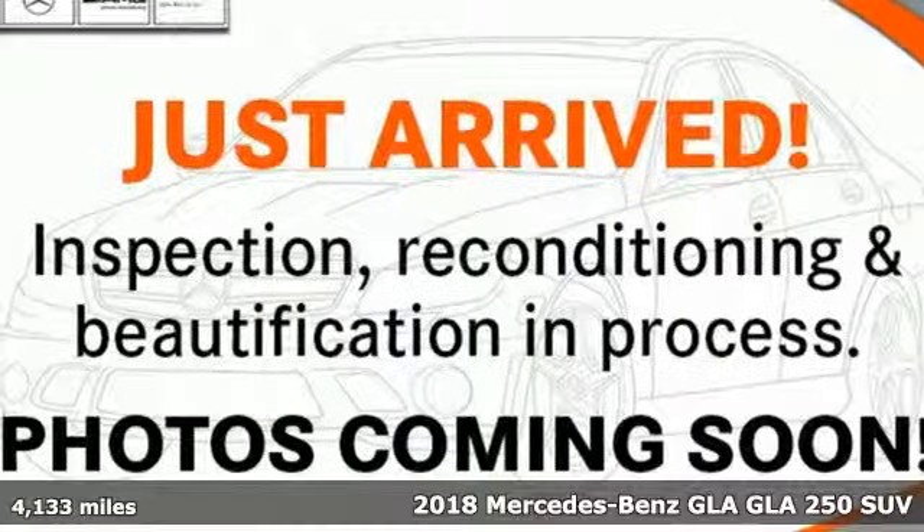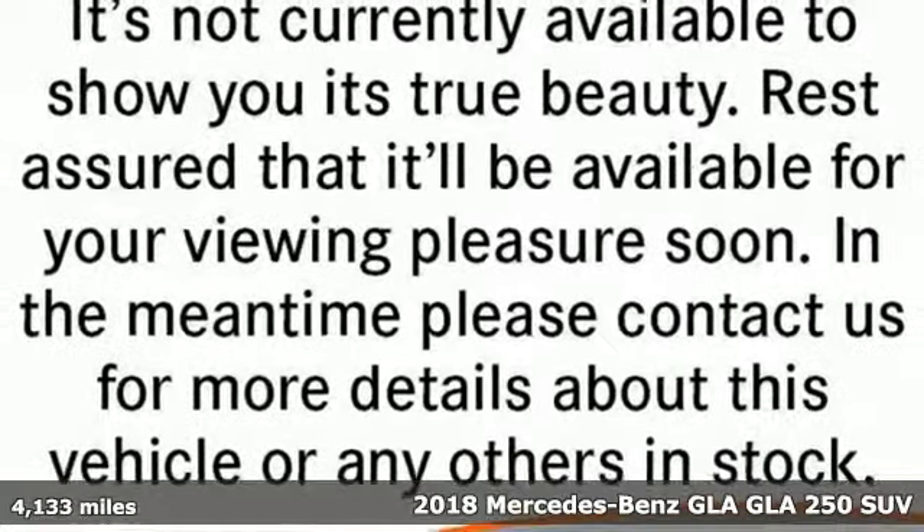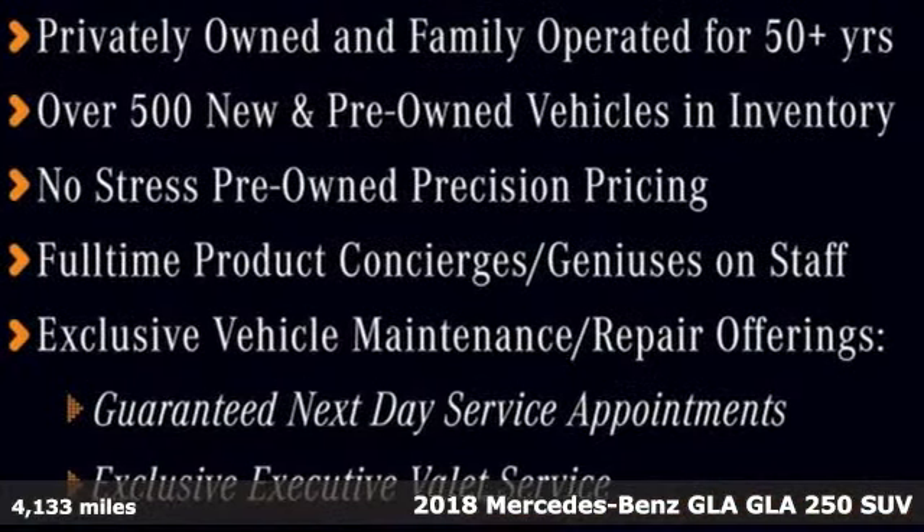Here's a certified 2018 Mercedes-Benz GLA. This GLA is a mix of adrenaline, adventure, sport utility, and sports car.